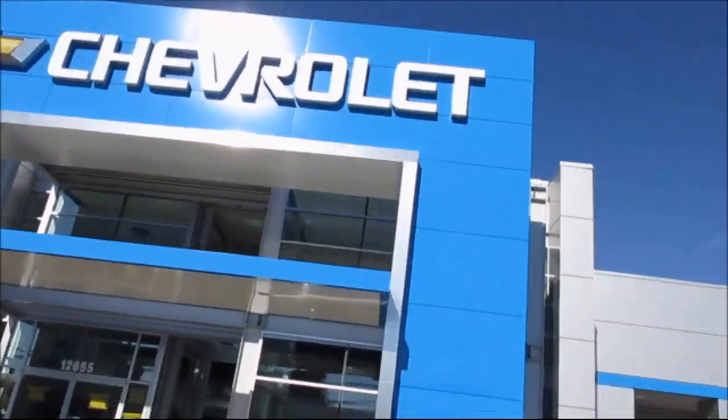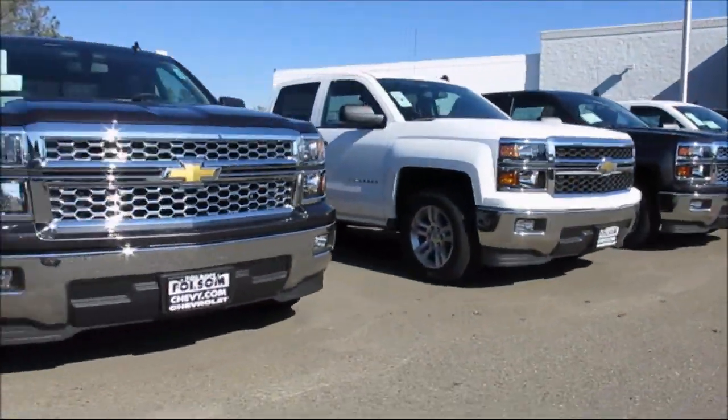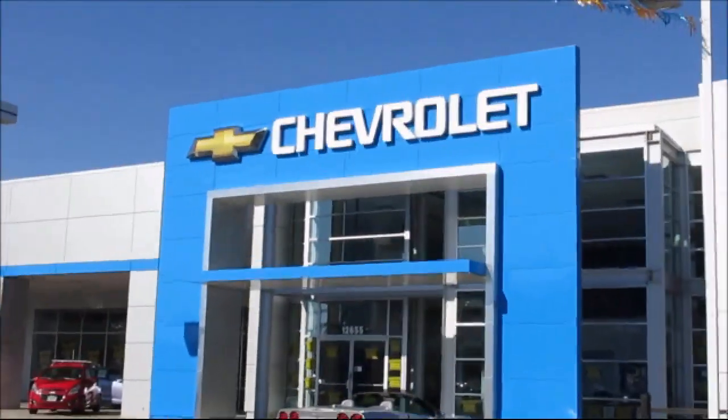When it comes to pre-owned cars, trucks, and SUVs, the best place to buy is here at Olson Chevrolet.